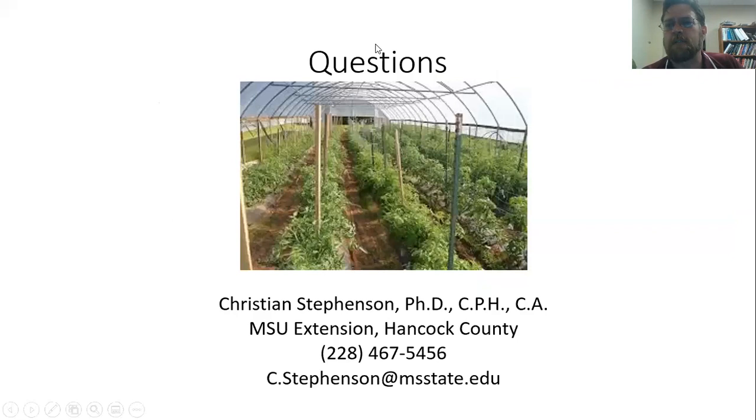With that, I appreciate your time today. I am going to take some time now to answer any questions.